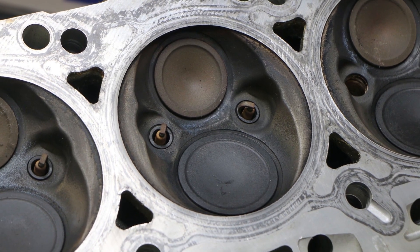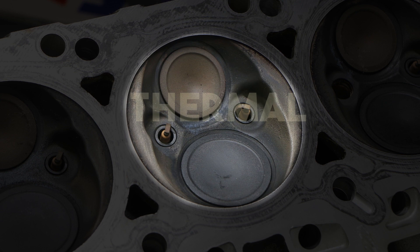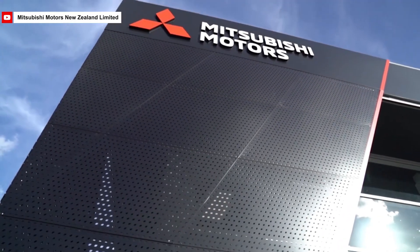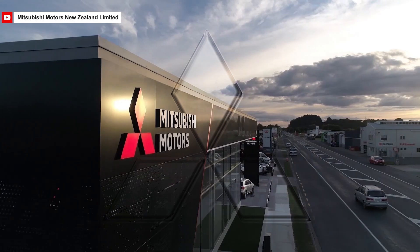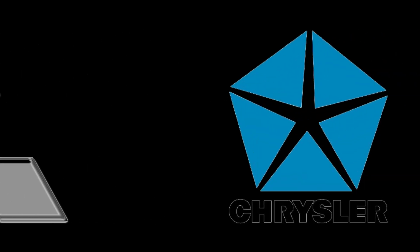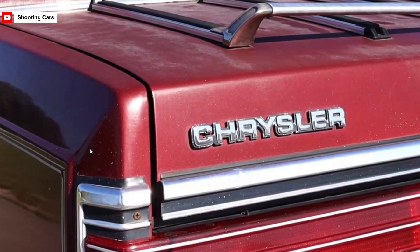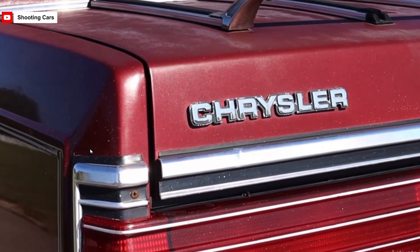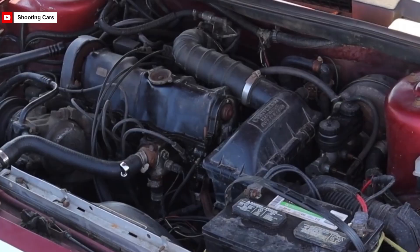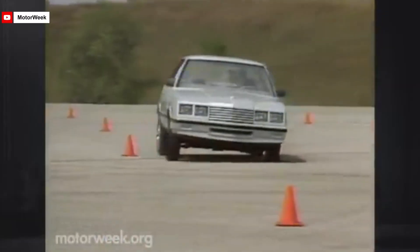One of its unique features was a hemispherical combustion chamber, which increased thermal efficiency and allowed for more power. Initially, Mitsubishi introduced the 4G54 in vehicles sold in its domestic market, but the engine later appeared in other parts of the world, including the U.S. This expansion was possible through a partnership with Chrysler, allowing Chrysler to use the 4G54 engine in various models, giving their vehicles an edge in a competitive market.